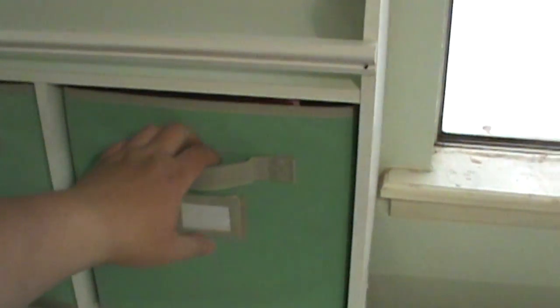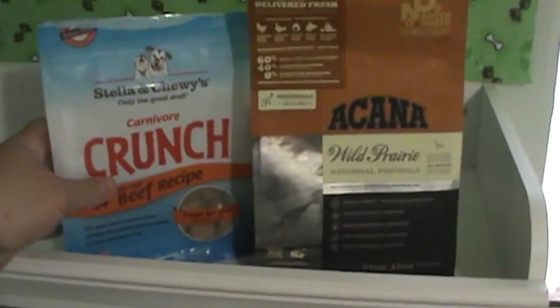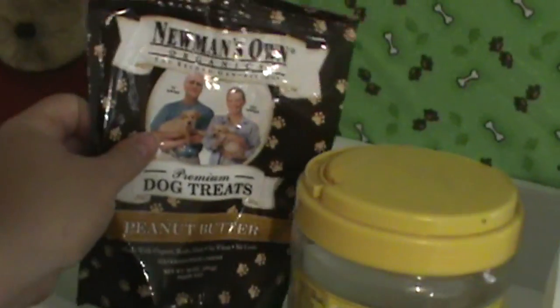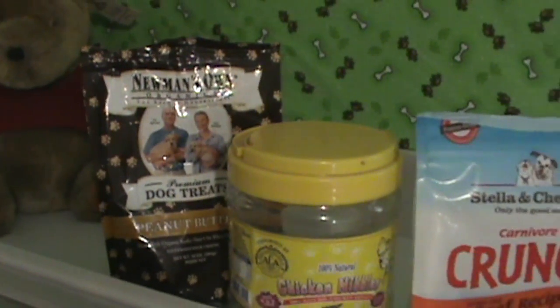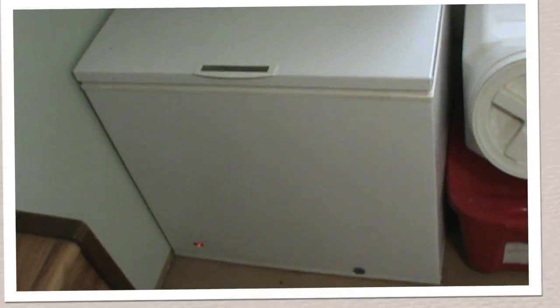Inside the storage compartments we usually keep extra toys and treats for the dogs. Underneath the photo shelf is a large freezer where we house all of the raw meat that we feed to the puppies at certain times, so that they can get used to that as well as regular kibble.